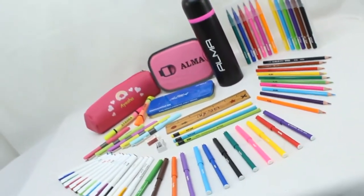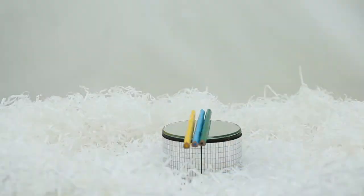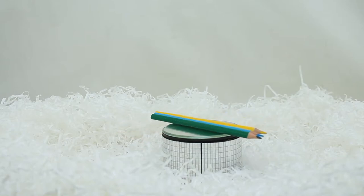12 felt pens, 12 pointers, 10 color pencils, 12 markers, 3 lead pencils, 5 fountain pens, 1 wooden ruler, 1 eraser, and 1 sharpener.